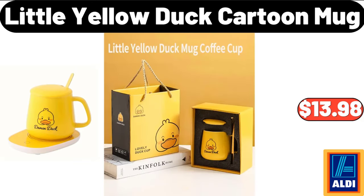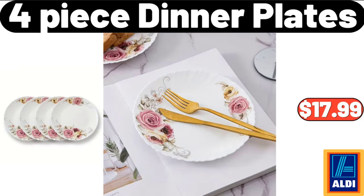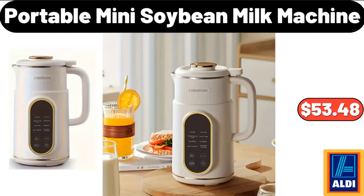Little Yellow Duck Cartoon Mug, $13.98. 4 Piece Dinner Plates, $17.99. Portable Mini Soybean Milk Machine, $53.48.